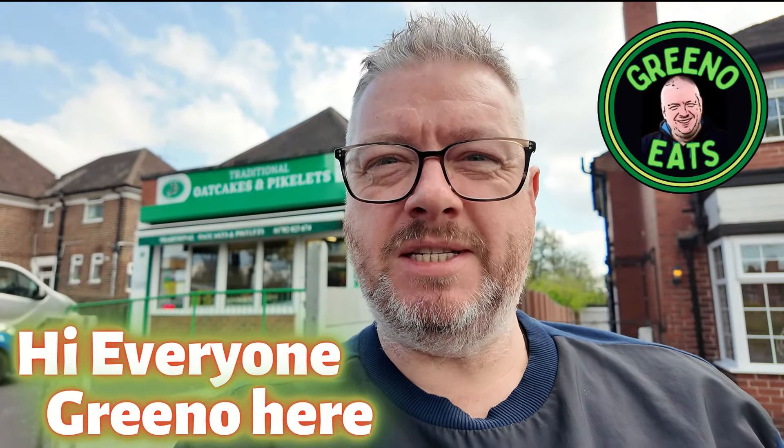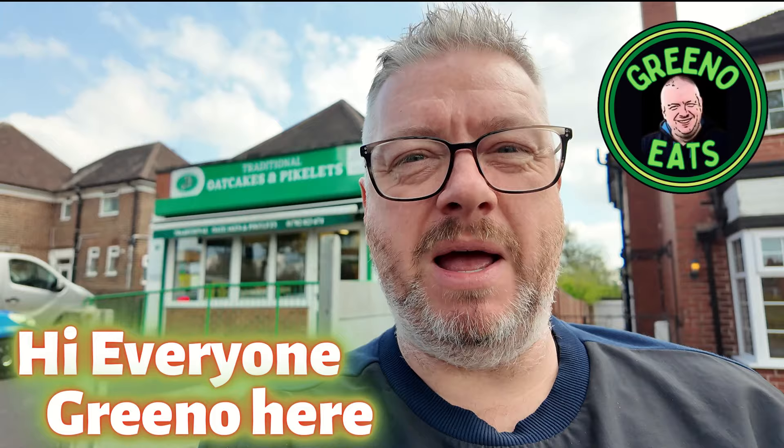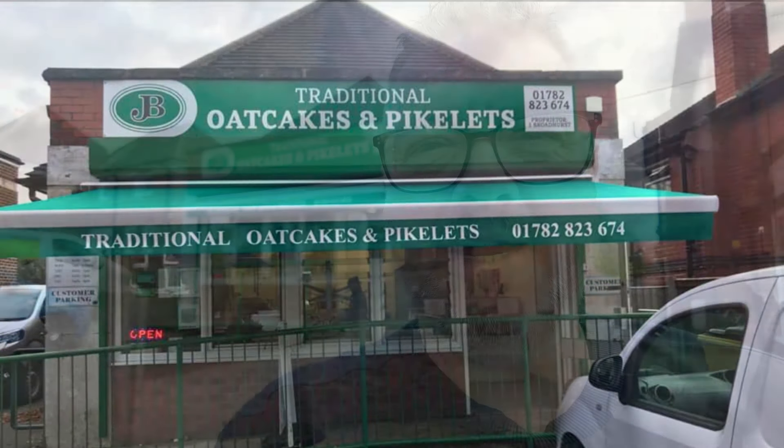Hi everyone, Greeno here, and welcome to another video here on Greeno Eats. Today I'm in Stoke — I'm on my way home from Blackpool. I've come into Stoke to pick up a bit of a local speciality. Behind me you'll see a shop called JB Oat Cakes and Pikelets. I've come to pick up Staffordshire oat cakes.